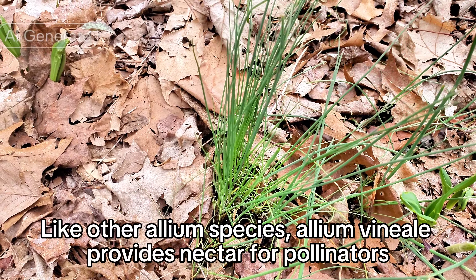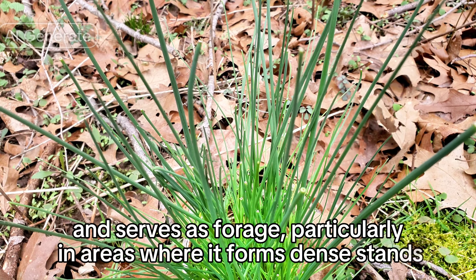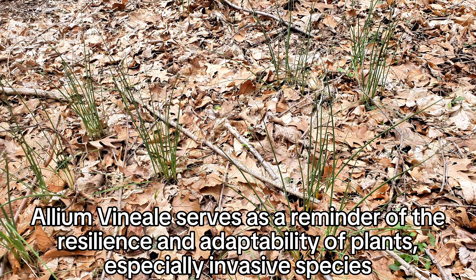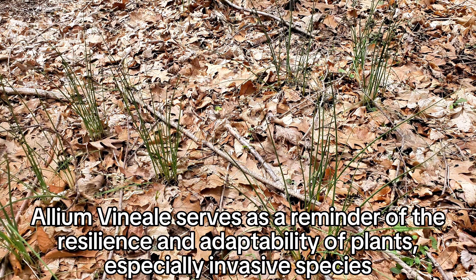Like other Allium species, Allium vineale provides nectar for pollinators and serves as forage, particularly in areas where it forms dense stands. Allium vineale serves as a reminder of the resilience and adaptability of plants, especially invasive species.